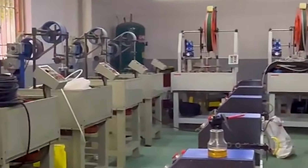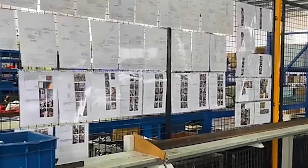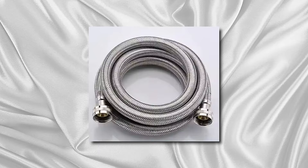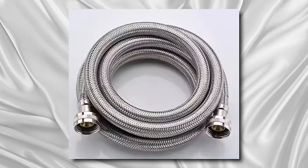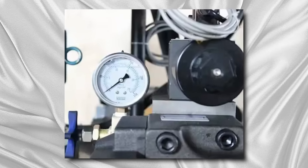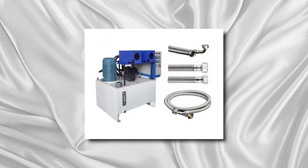Moreover, the portable hose press crimping machine is built to withstand demanding work environments, featuring durable construction and robust components that contribute to its reliability and longevity. With its combination of efficiency, portability, and precision, this machine is an indispensable asset for businesses seeking to optimize their hose assembly operations.